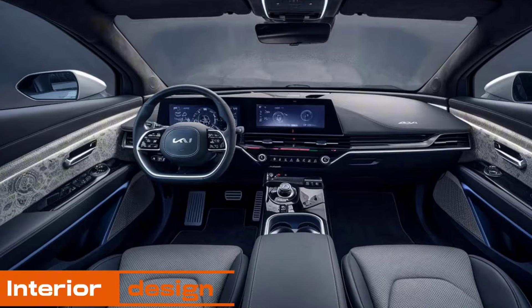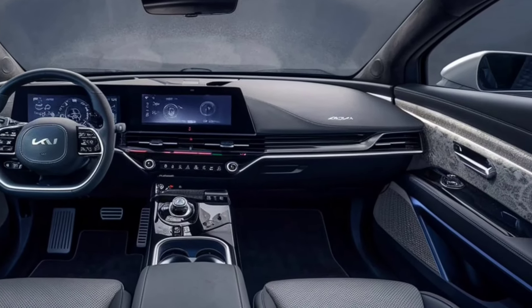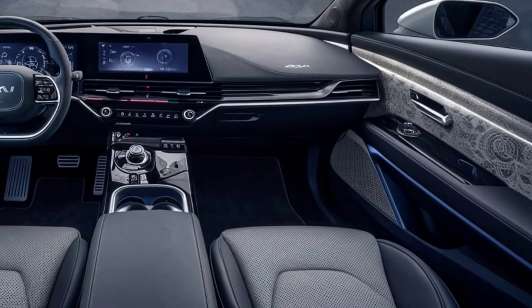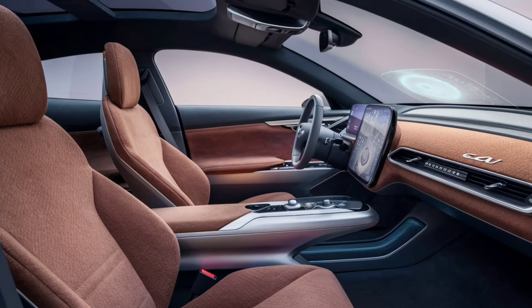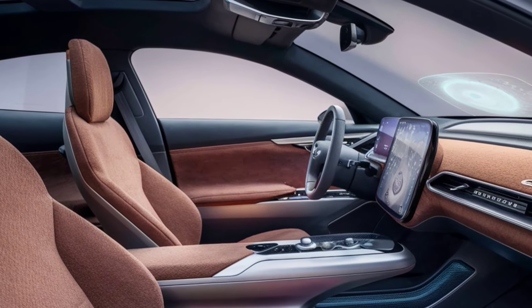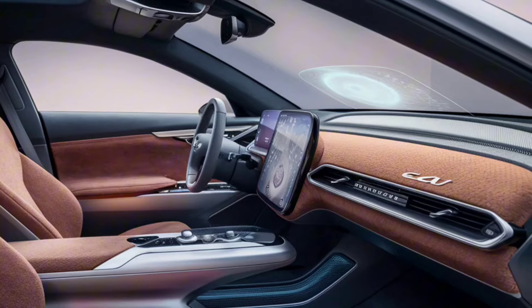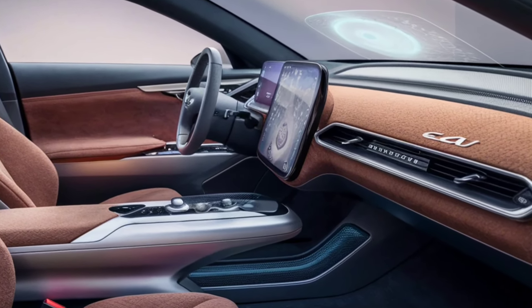Interior features. Now let's step inside. The interior of the EV6 GT is a blend of luxury and technology. Look at these sporty seats — they're designed for comfort and support, perfect for those long drives. The dashboard is all digital and customizable. You get a panoramic curved display that combines the instrument cluster and infotainment system, plus an augmented reality head-up display that projects important information right onto the windshield.